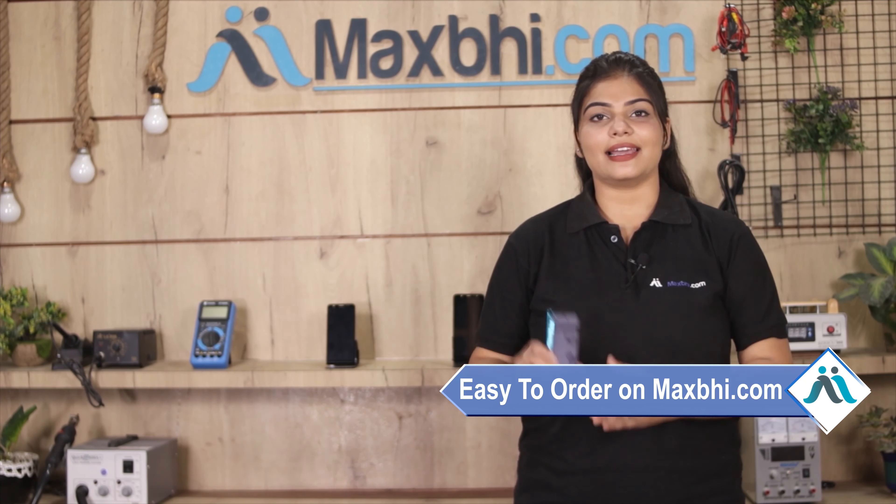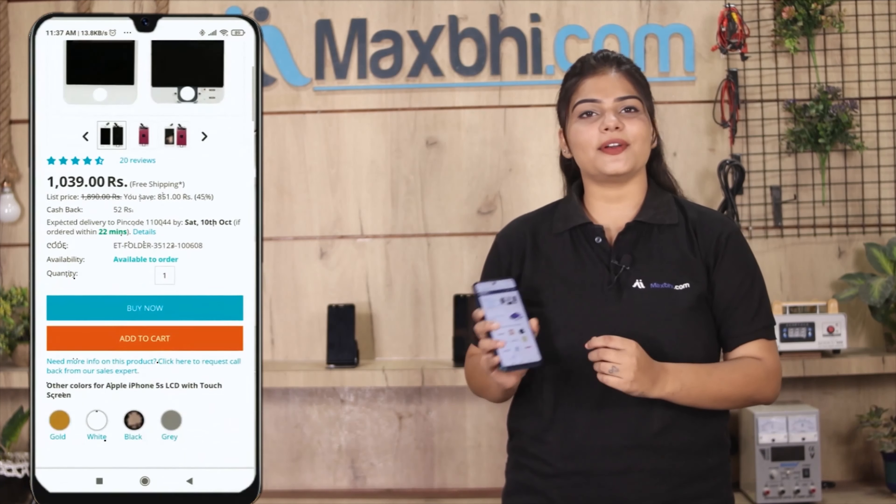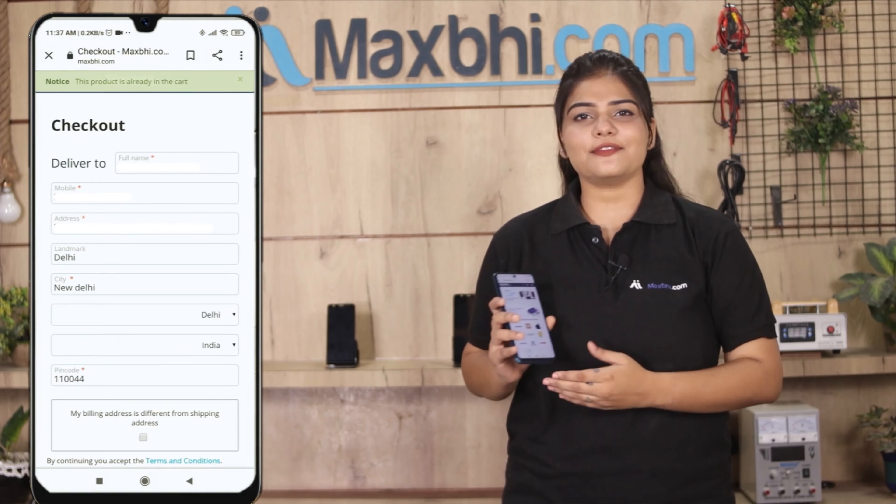Friends, ordering from MaxBee.com is very easy and simple. On our website MaxBee.com, search and click on the product page, then click on Buy Now. Fill in your name, mobile number, and address, then click on Order.